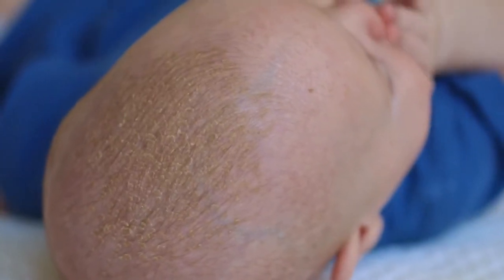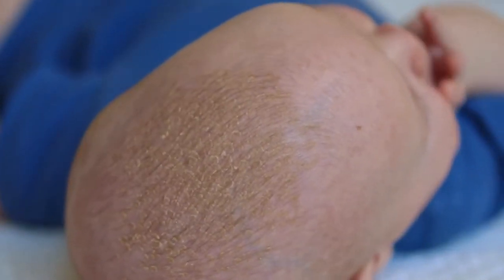It isn't itchy or painful for your baby, but you should not scratch it. It's thought that cradle cap happens when a baby's skin makes too much oil called sebum. This interferes with the natural shedding of the skin on the scalp, so a buildup of dead skin occurs.